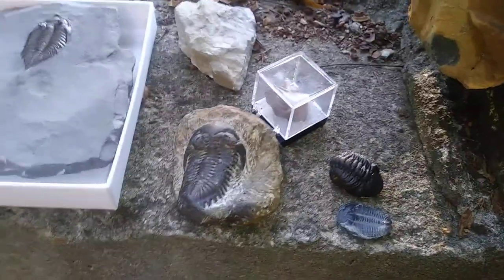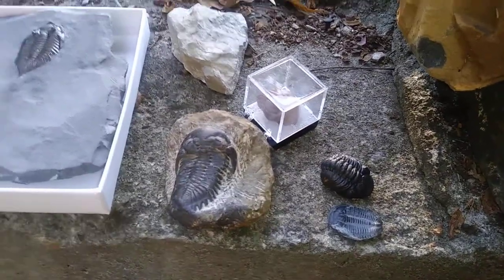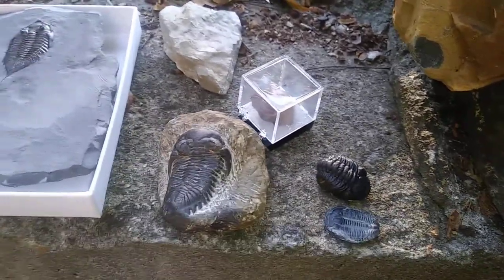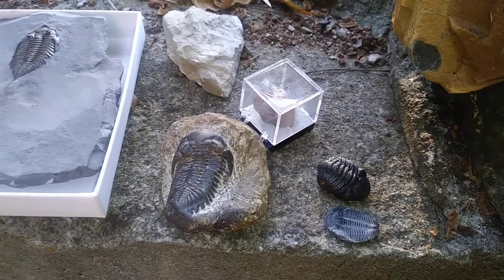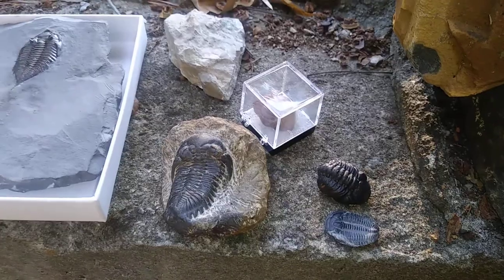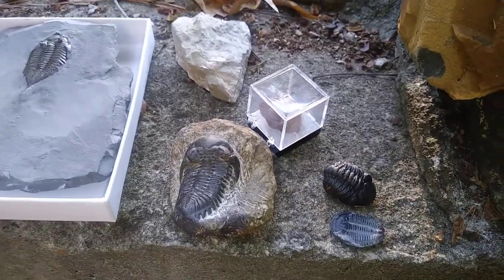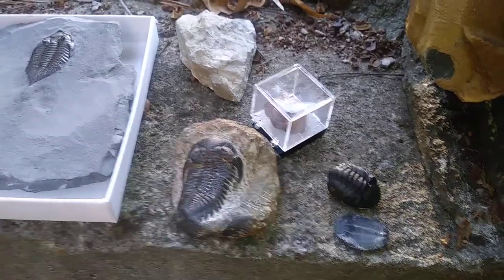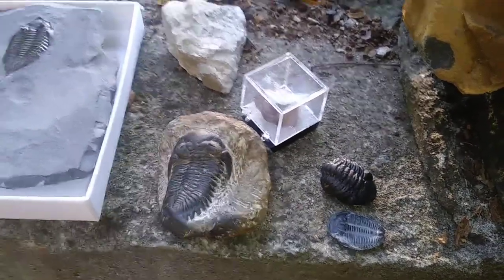We do have an incredible fossil record of these animals because trilobites' skeletons are composed of calcium carbonate. This is also when we start to see biomineralization in the Cambrian period — where animals start to build exoskeletons out of hard parts, using that mineral to strengthen their shells and become really great fossils. So trilobites are very common fossils because of their calcium carbonate shells.